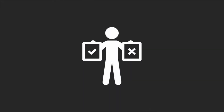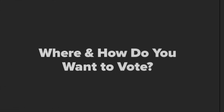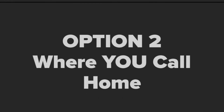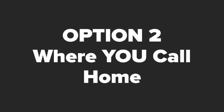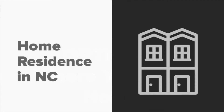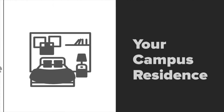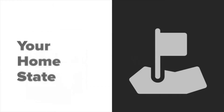Before we get you registered, we need to make a choice. Where and how do you want to vote this year? You should register at your current address or where you call home. For students, this is typically in your home residence in North Carolina, at your campus residence, or in your home state.